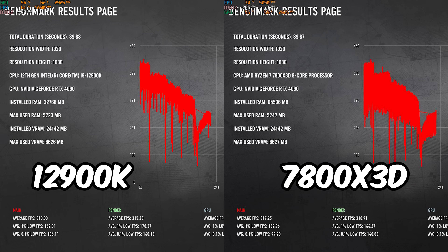Up next is Company of Heroes — the latest one — which has a built-in benchmark. The 12900K and the 7800X3D average FPS is pretty much within margin of error, but the 1% lows on the Intel CPU are about 6% better, which is pretty standard. The 1% lows and 0.1% lows are usually going to be better on Intel CPUs once they're tuned.